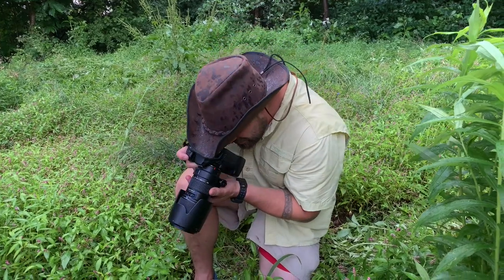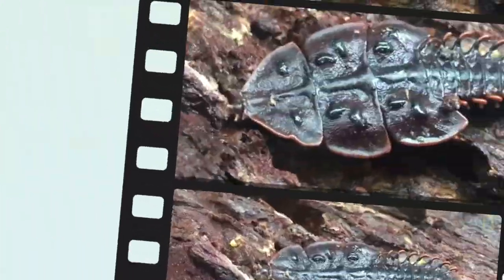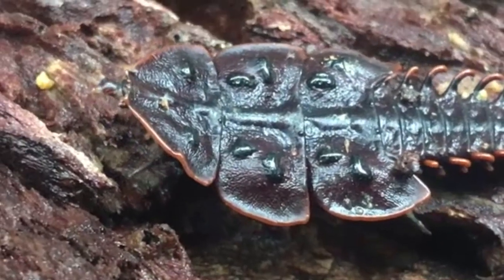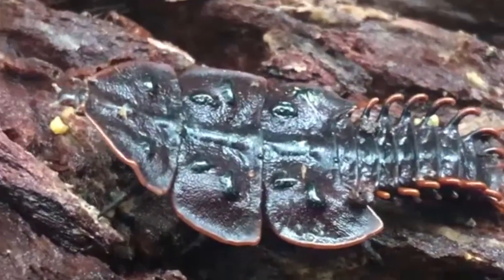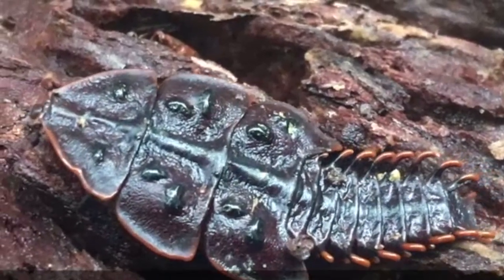You guys look at this — a trilobite beetle! Let me get a picture so you can see. Check it out. Now this trilobite beetle is amazing. Just look at it — it looks like a dinosaur. The first thing you notice when you look at the trilobite beetle is those armored plates, and you see how they sort of interlock and move with the beetle.